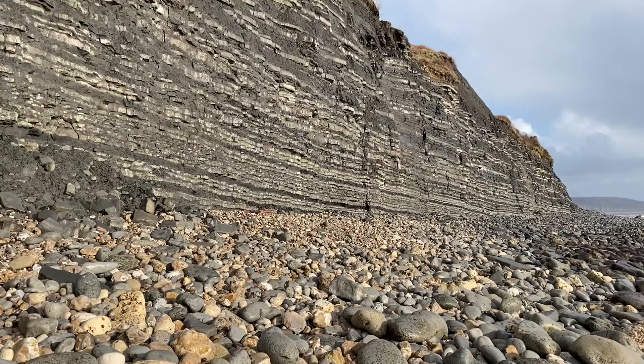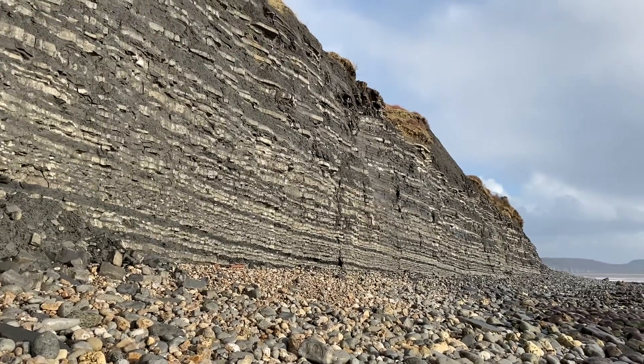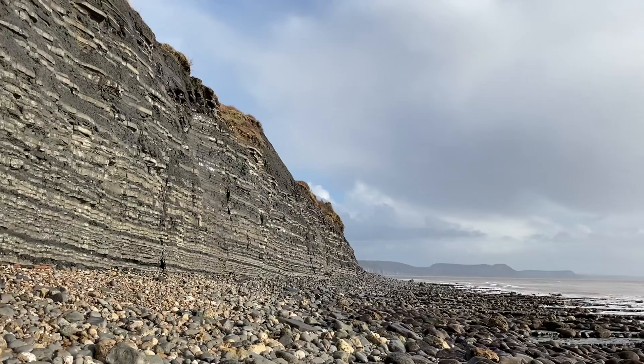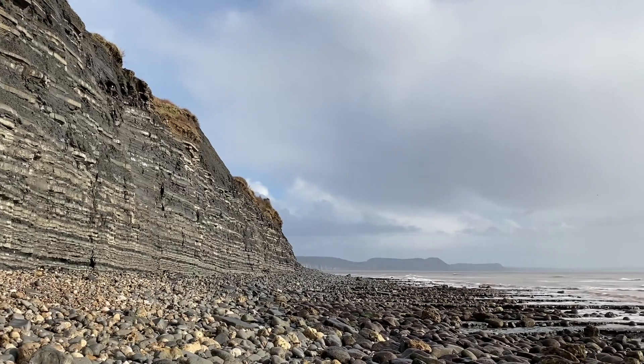Look at this lovely geology here — you can see those marine sediments, those layers of limestone. It's a beautiful area. I can see down to Golden Cap.